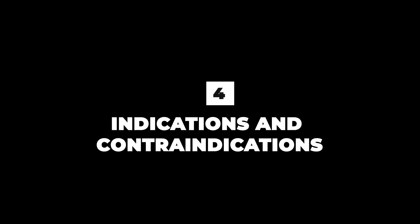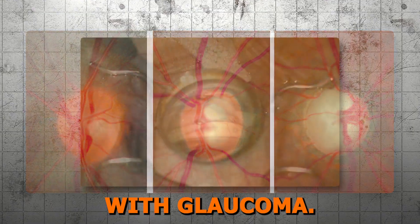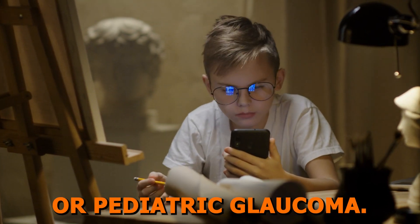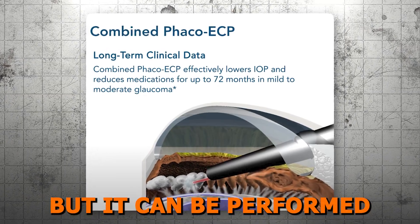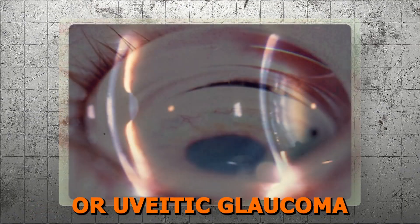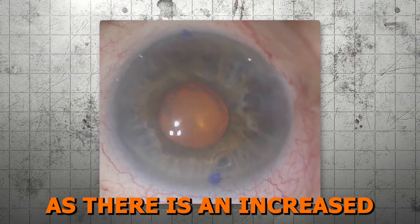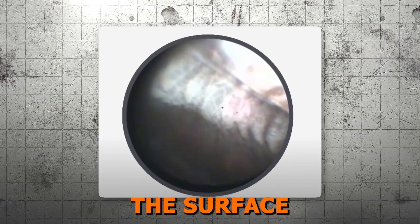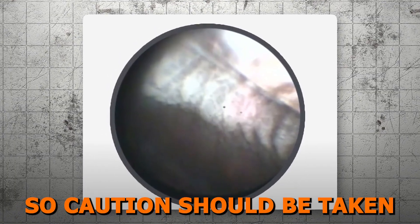Lesson four: indications and contraindications. ECP is a very versatile glaucoma treatment and can be performed on most patients with glaucoma — open angle glaucoma, angle closure with prior angle-opening surgery, traumatic glaucoma, or pediatric glaucoma. It is most commonly performed at the time of cataract surgery for mild to moderate glaucoma, but can be performed as a standalone procedure for more severe disease. Caution should be taken in patients with neovascularization or uveitic glaucoma due to the possibility of severe inflammation or hypotony, in phakic patients due to increased risk of cataract progression, and in patients with severe pseudoexfoliation where white debris may obscure visible whitening and shrinkage, risking overtreatment.